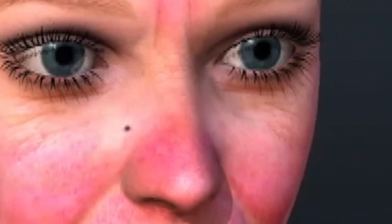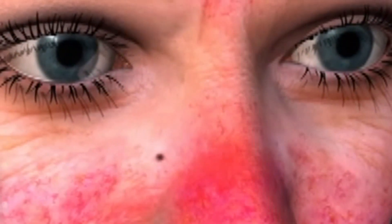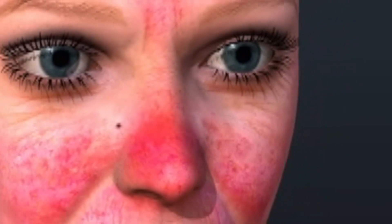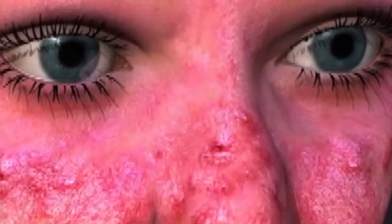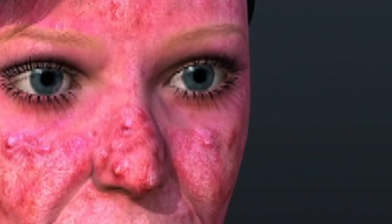Rosacea is a very interesting condition. It essentially has no well-defined pathology or described etiology — meaning no clearly defined pathological process with a known source and cause. Rosacea is essentially an entire spectrum of different symptoms, from simple rosy cheeks to major fulminant oozing pustular rosacea. It can be very severe and debilitating, and not only does it involve the skin destroying itself, but it can also be a hotbed of bacterial infestation because of all the seeping and oozing.